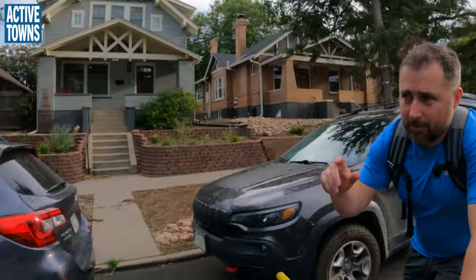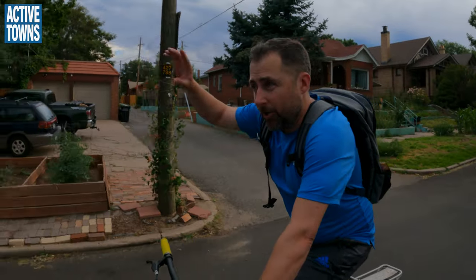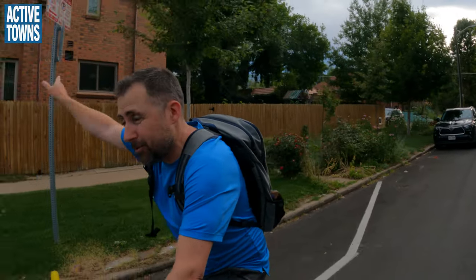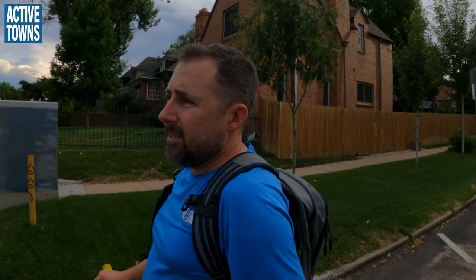When Portland started doing their neighborhood bikeways — called bike boulevards at the time, later renamed green streets — they did a great job of measuring speeds not just on the street where the bike boulevard was going in, but on all the parallel streets. They were able to show that traffic didn't increase in speed on those parallel streets. So when they went to the next one, it was an easier sell because they had that data.